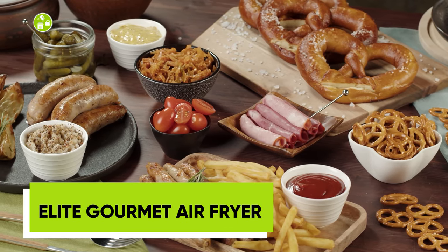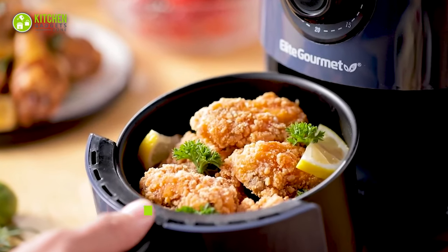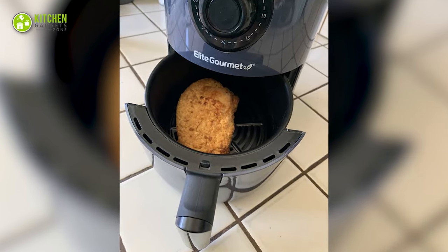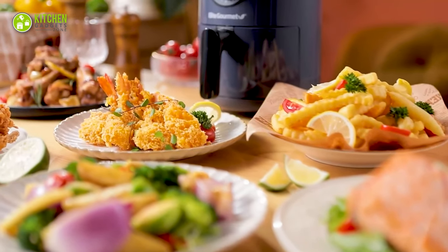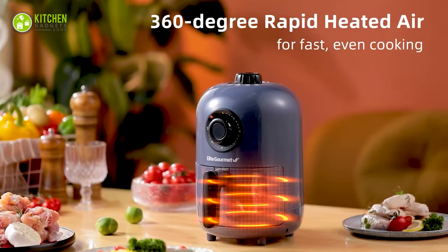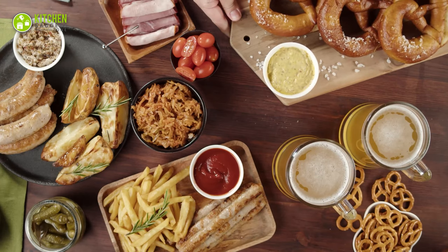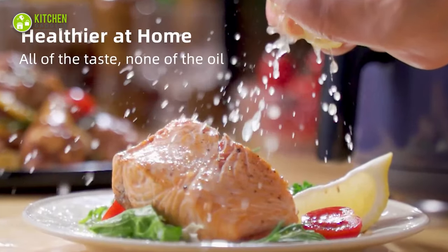Are you looking for a healthier alternative to fried foods? With the Elite Gourmet Air Fryer, you can enjoy fried foods without the added calories and fat of oil. Its non-stick basket holds up to 0.75 pounds of food, perfect for single-serving meals. This air fryer uses 85% less oil than traditional frying methods and delivers the same flavor and crispy finish without the added calories. This revolutionary kitchen appliance uses fast-circulating hot air to cook your food quickly and safely. Say goodbye to unhealthy fried foods and hello to delicious, healthy meals with the Elite Gourmet Air Fryer.